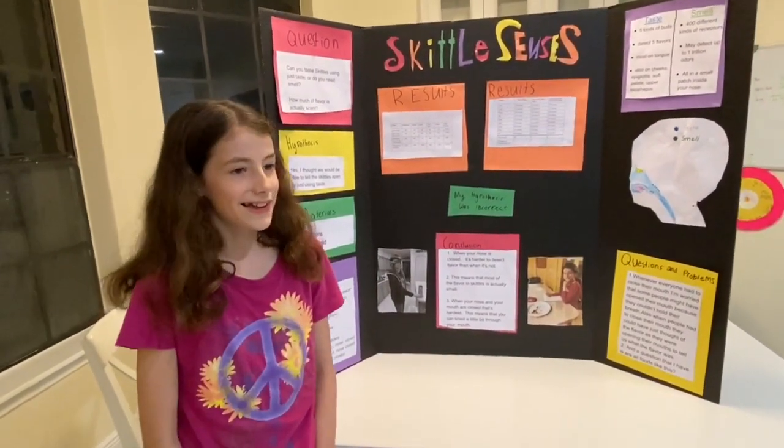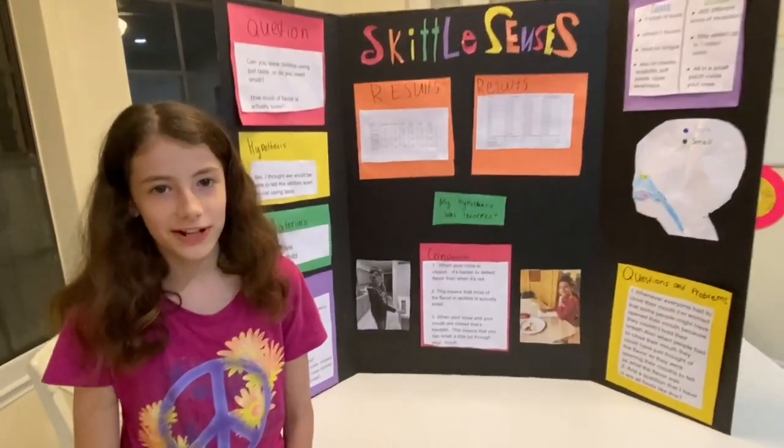Hi, my name is Daisy and the name of my science fair project is Skittle Senses.